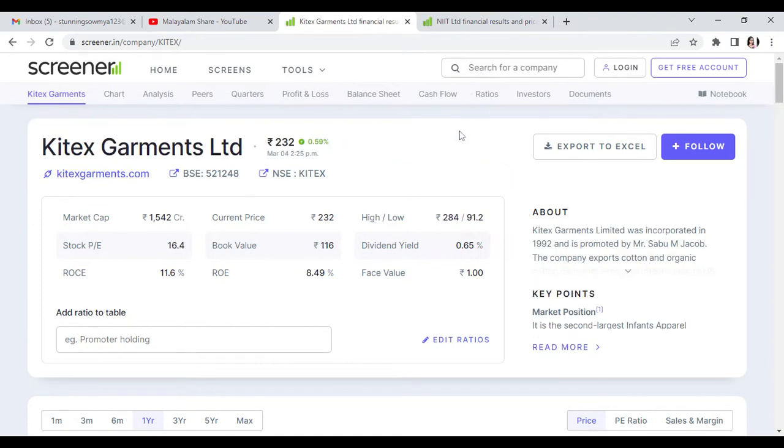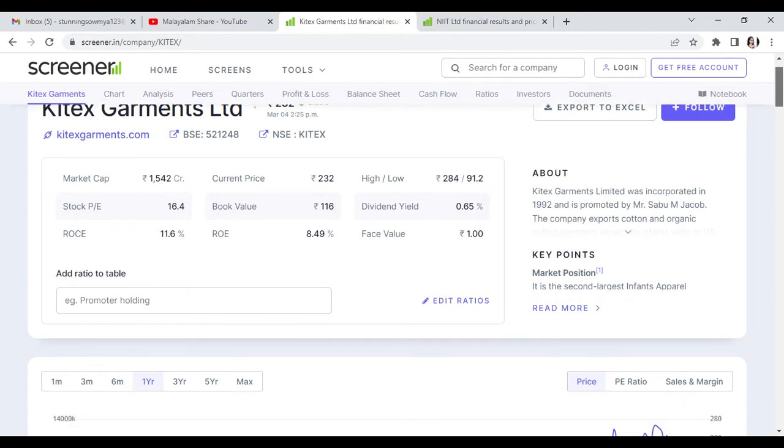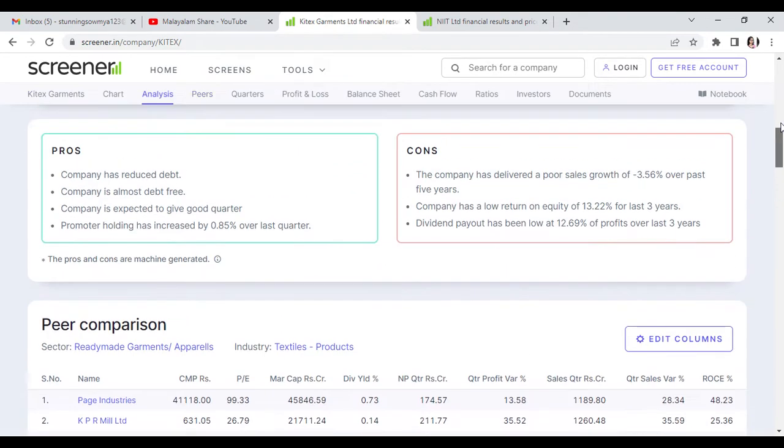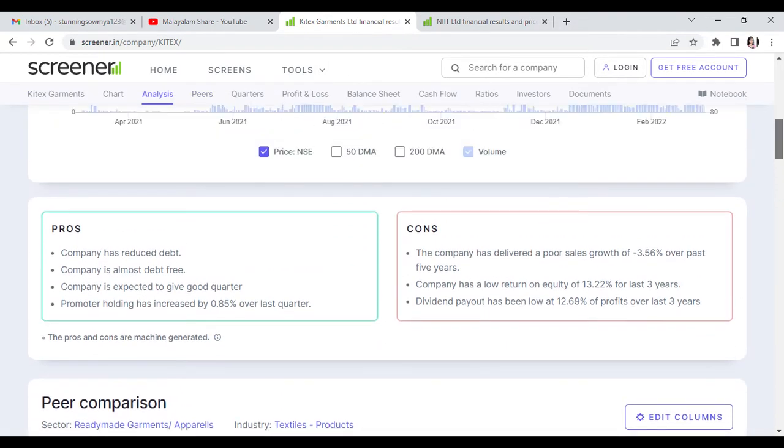Kittex Garment is at 232 Rs. Targets are 241, 253, 265, and stop loss at 228. Kittex Garment is in the readymade garment segment and is ready for a 1 to 4 week swing trade.